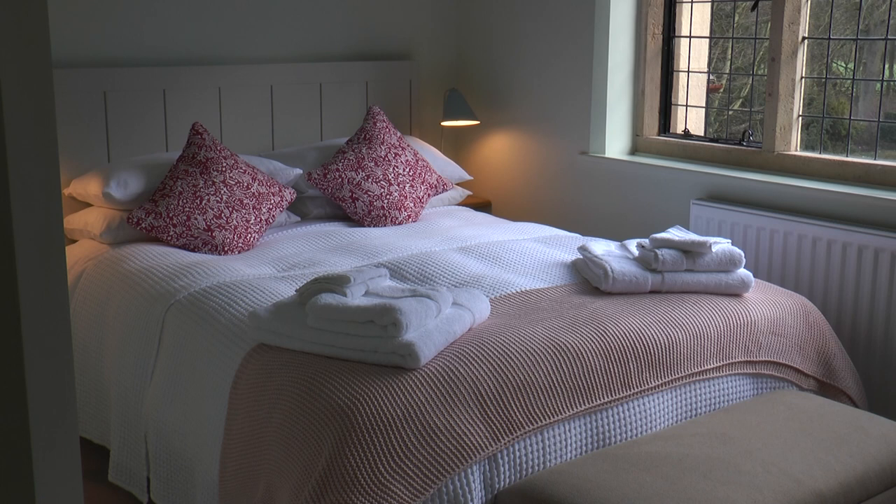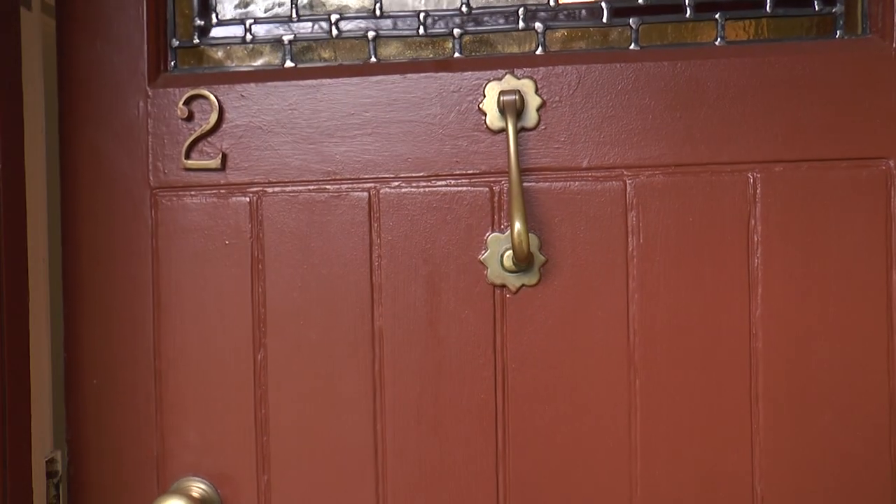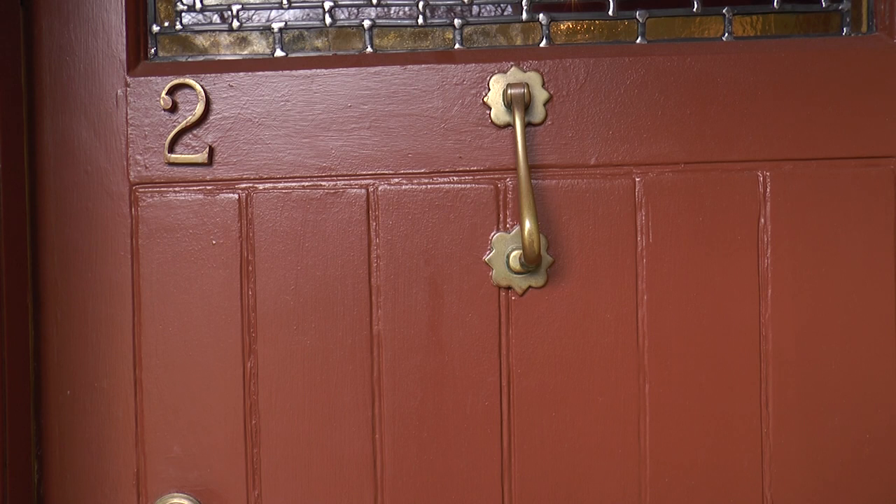From now on it will be tourists, not staff, who will stay in these rooms, creating the latest chapter in the story of the changing face of one of our oldest Nottinghamshire estates. Sam Lieder for Notts TV.